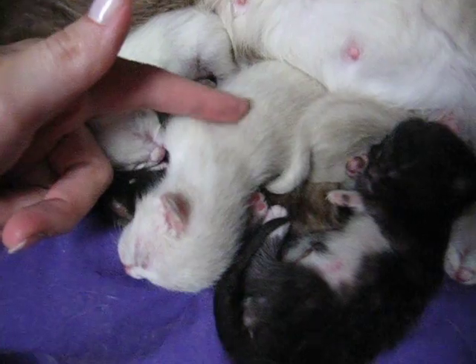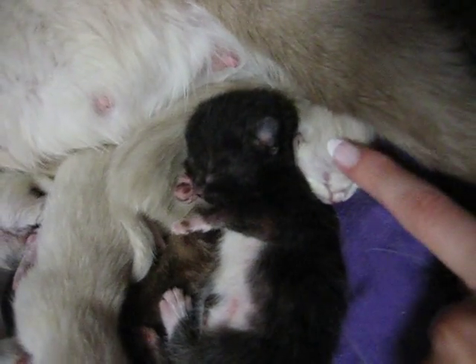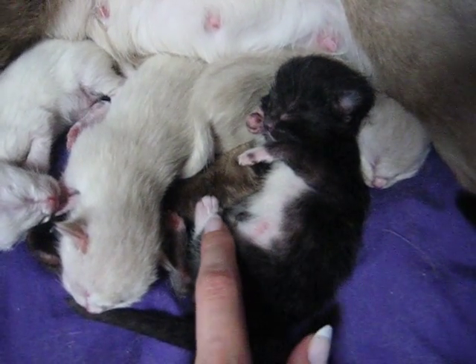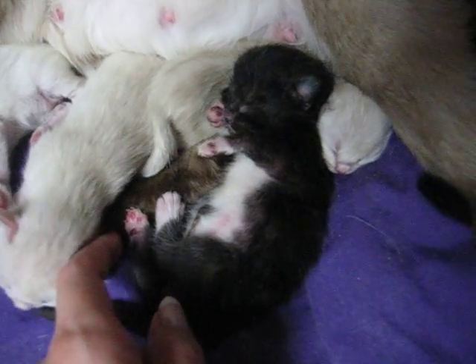There's this one — it's kind of got the gray, like Skittles — and then this one right over here. And then this one is the little black one. You can see its little white paws here and here. I think the other two are white too.